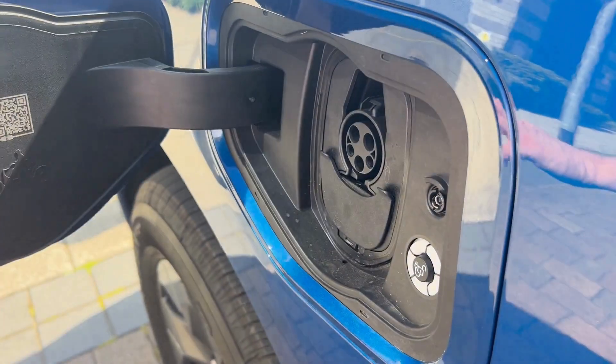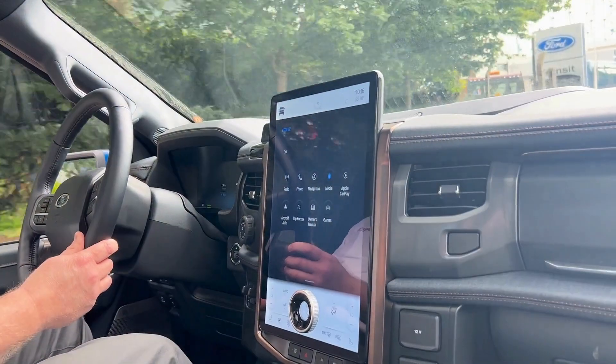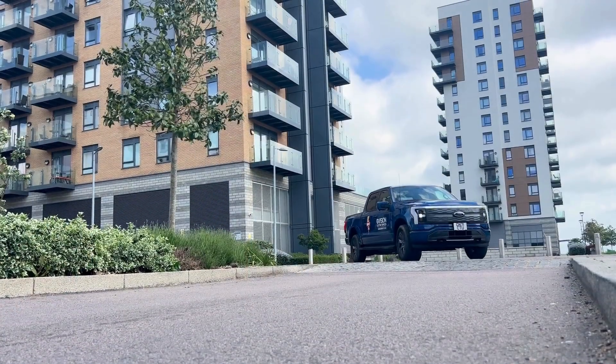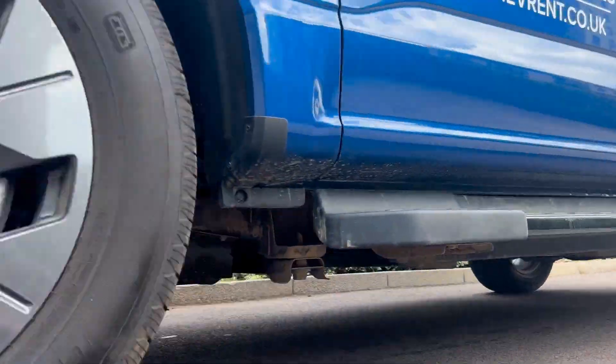The Lightning comes with a Type 1 charging port, and E-Vision will supply you with a Type 2 converter. This left-hand drive vehicle is a joy to take out on the road, and we are sure you will thoroughly enjoy your experience too. Get in touch with our team today to arrange your hire of the Ford F-150 Lightning.